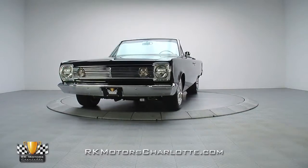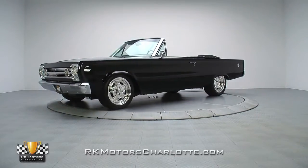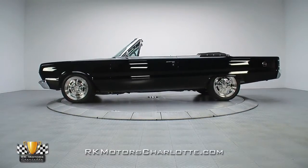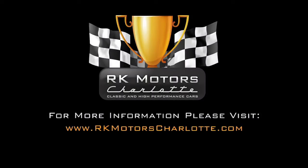With its killer drivetrain, striking appearance, and first-rate restoration, this Satellite is dripping with the scarce qualities that literally define the term one-of-a-kind. For more information, or to make this 66 Satellite yours, call, click, or visit rkmotorscharlotte.com.